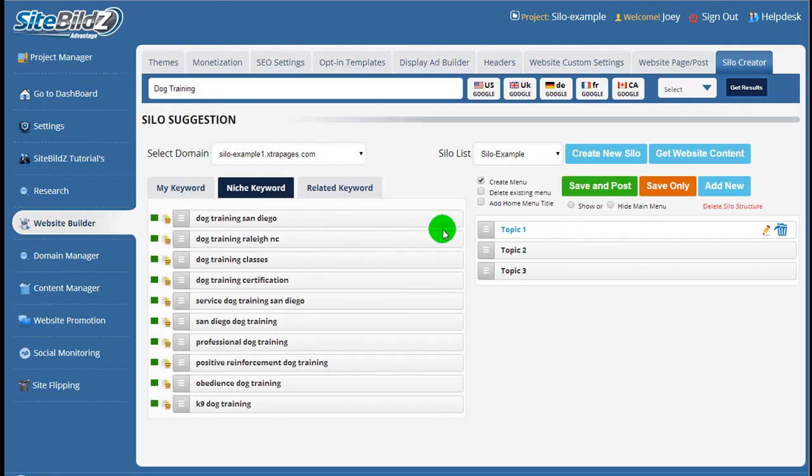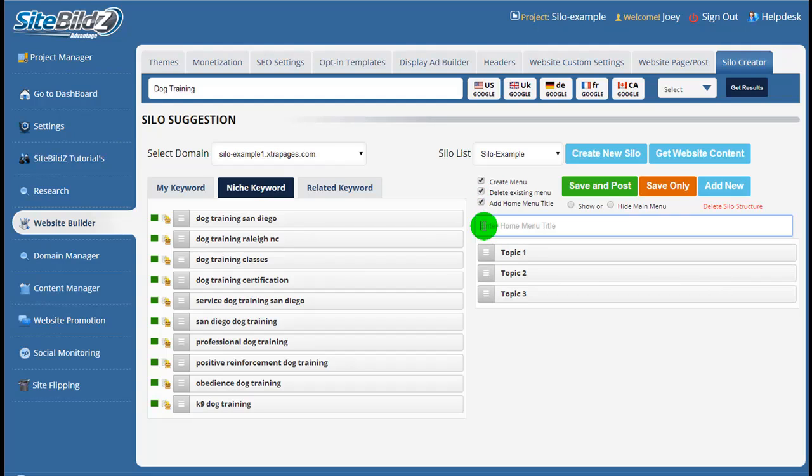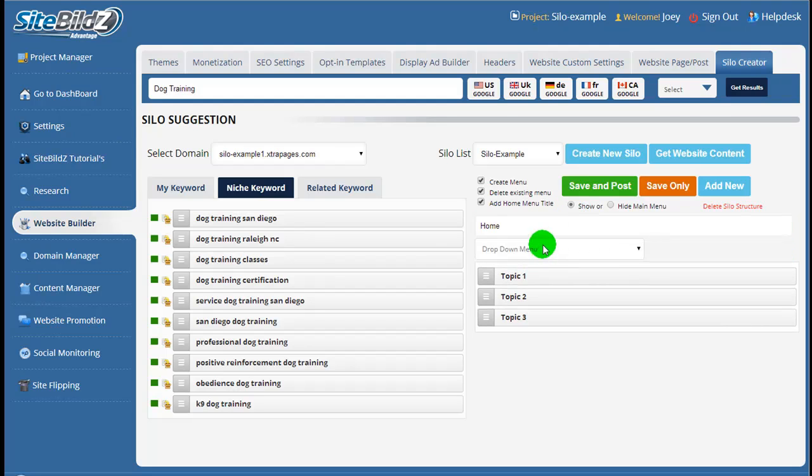Over on the right-hand side, you'll see Topics 1, 2, and 3 — this is the silo example I created previously, representing the main navigation of your website. If I posted this as-is with three main topics and no subcategories, I'd be building a three-level silo. To set it up, go to the top and select Delete Existing Menu to remove the default menu from your theme. Then add a home page — I'll title it Home. Here we select whether to show the top navigation or hide the main menu. I'm going to select to show it, and have it display as an inline menu rather than a drop-down menu.